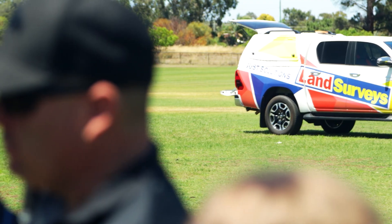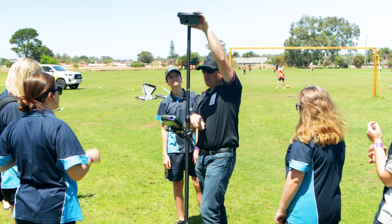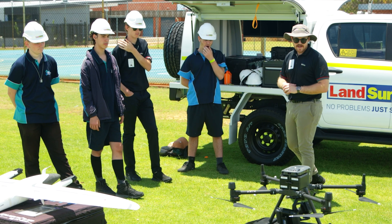Before Land Surveys came to the school, I didn't really know what they did. I thought it was just the people that stand there with that one big thing. I thought surveying was when someone would come to your class and ask you a bunch of questions. So Land Surveys going out to Southern River College is an opportunity for us to hook back into the community and demonstrate to the students what we do as surveyors.